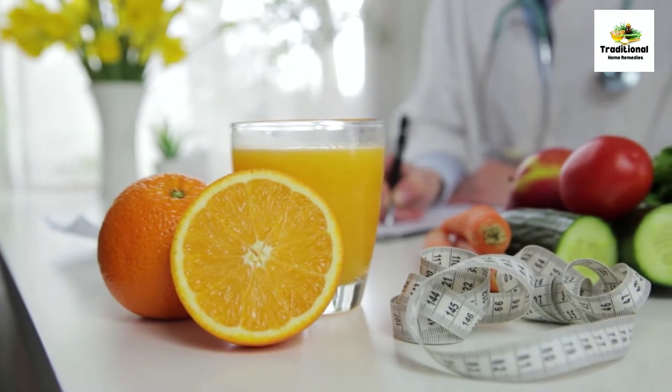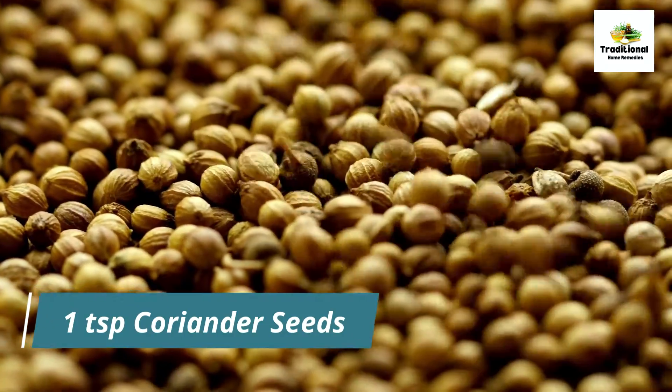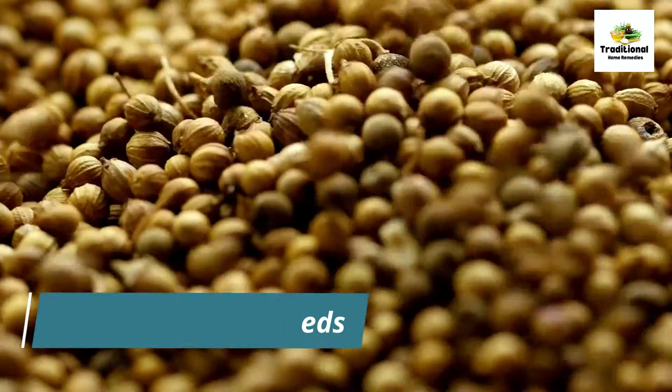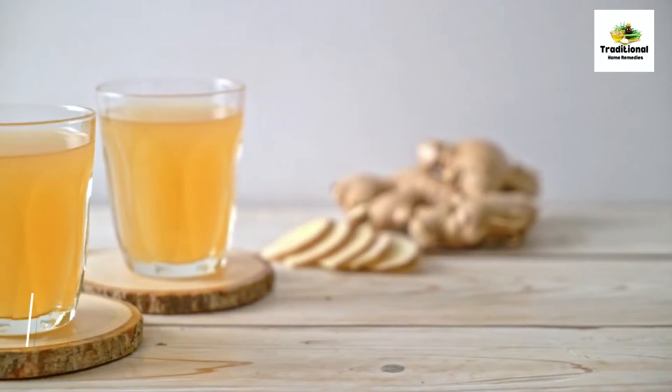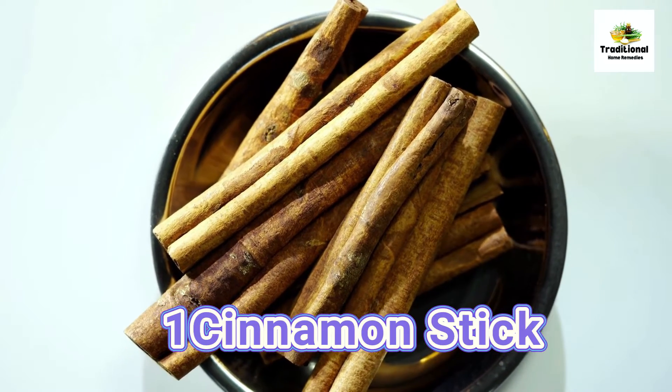So let's go straight to the remedy without wasting time. To make this effective drink, all you need is 1 teaspoon coriander seeds known as dhaniya, 1 teaspoon of ginger juice known as adrak, and 1 cinnamon stick known as dalcini.